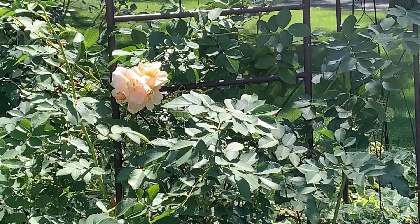This is a limelight hydrangea — it gets less sun as we progress through summer so it may not be as spectacular as a lot of limelights. It gets a lot of sun in May, June, and early July, that's why the roses look so good earlier in the season and less so later.